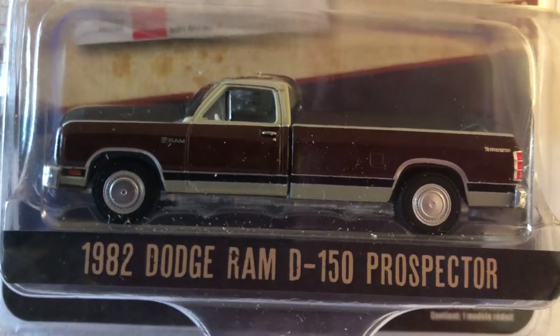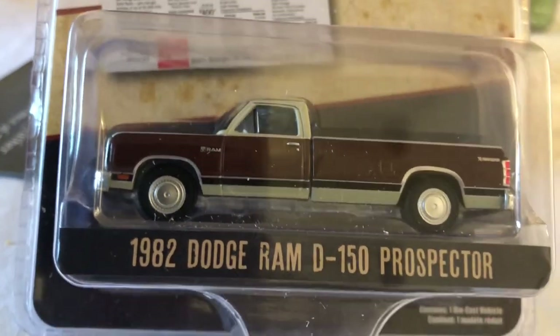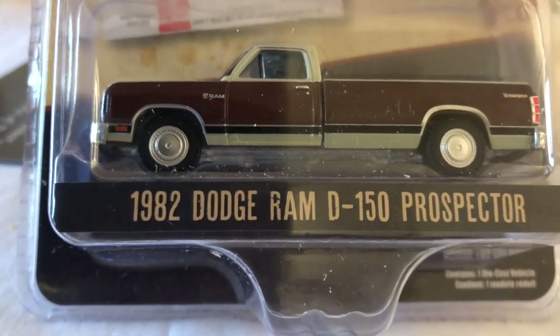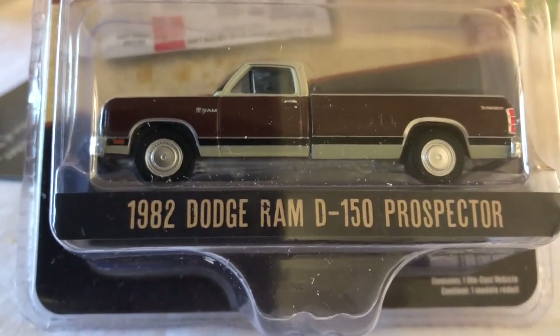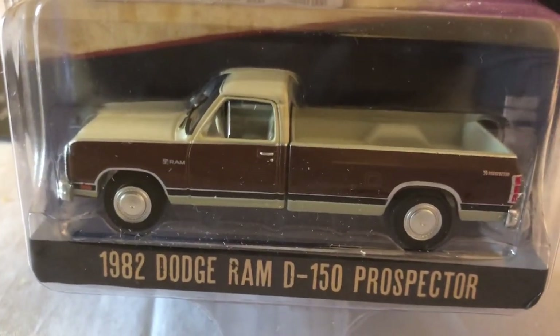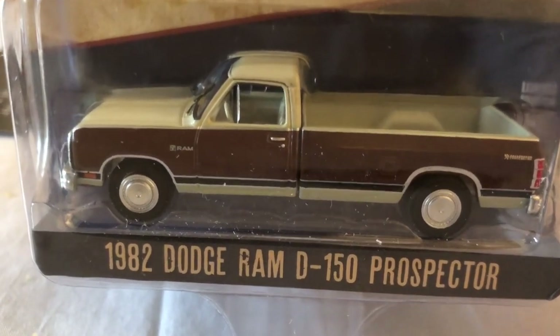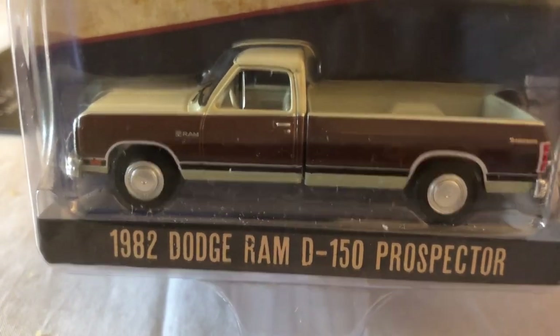This is the 1982 Dodge Ram D150 Prospector. Prospector is a nameplate almost like M series for BMW or AMG — it's a trim package basically, which got you a little bit of extras, and I believe it was probably the long bed. I don't know anybody who had this truck. My community college actually had a Ram Charger as a snowplow truck, which here on the East Coast that thing probably was eaten up by rust.